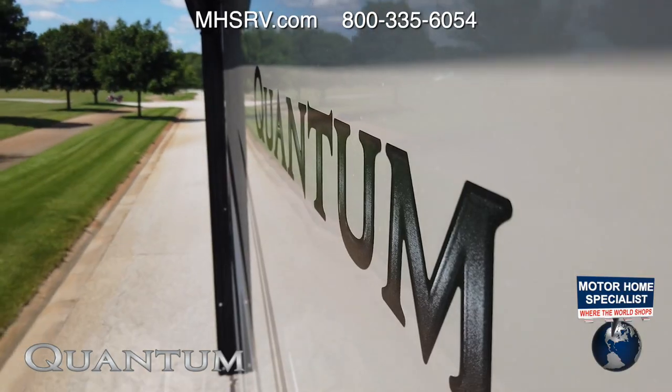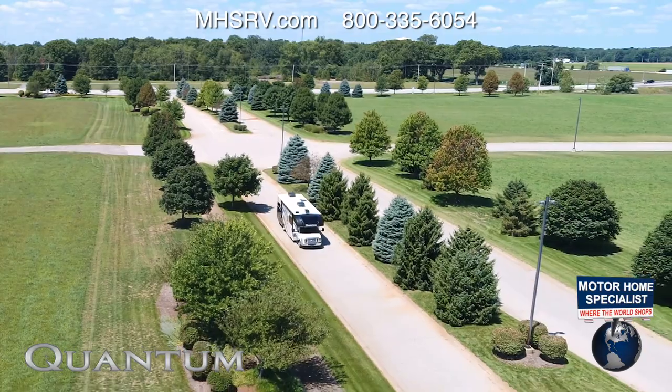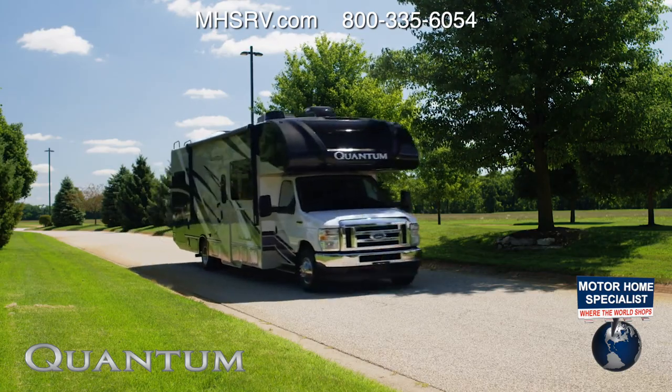This is when the drive is as much a part of the journey. Let the 2021 Quantum from Thor Motor Coach take you everywhere you can dream — this Class C RV offers you a number of fun and exhilarating ways to make that drive.